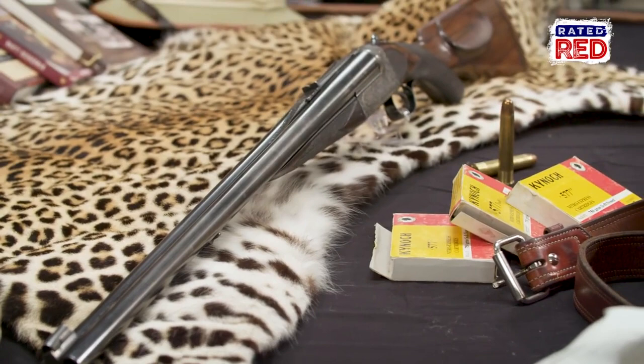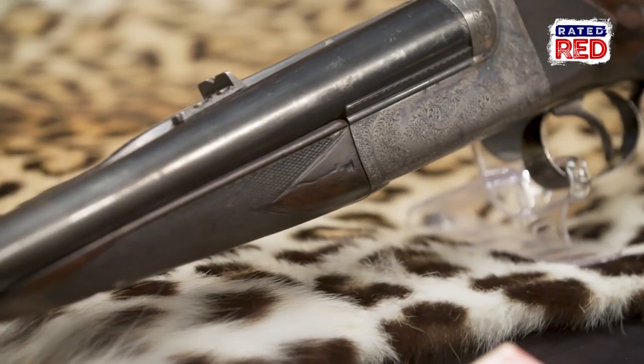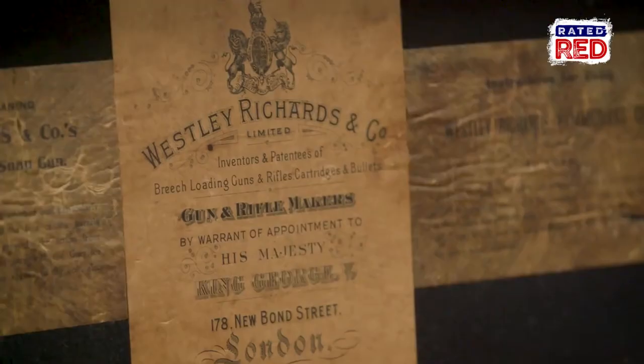Hemingway did his second safari in 1953 and 54, only this time he had this Wesley Richards 577 double rifle. It's a much, much larger rifle, much more adequate for the dangerous game he would be hunting.